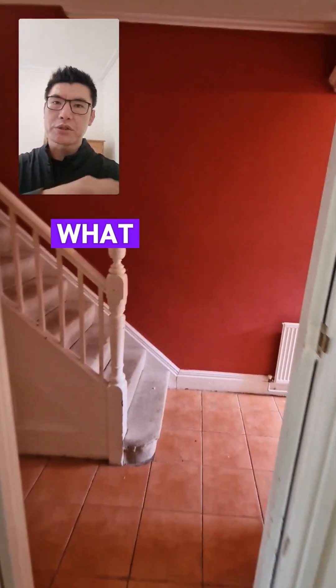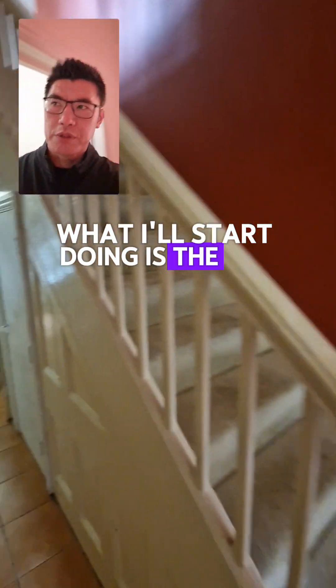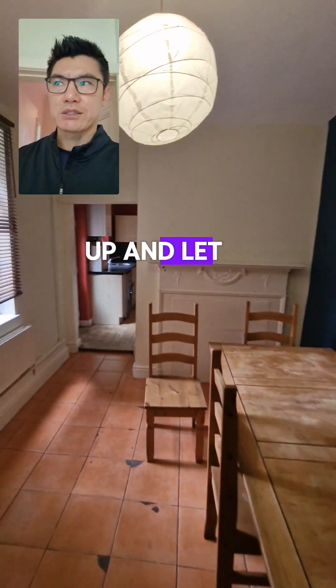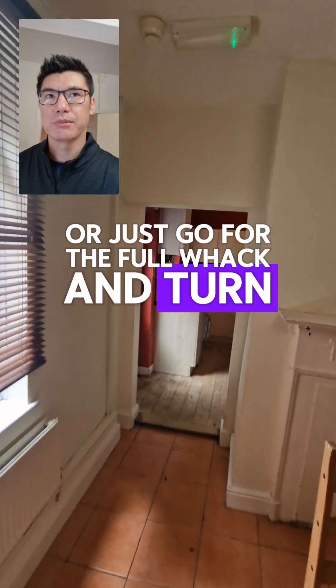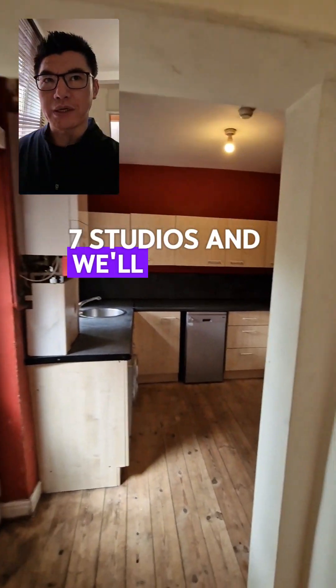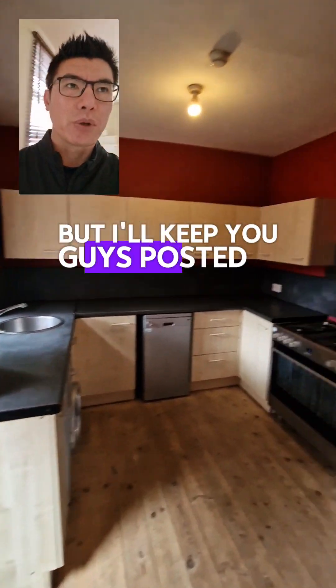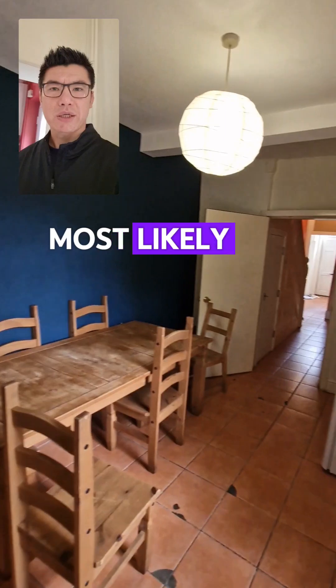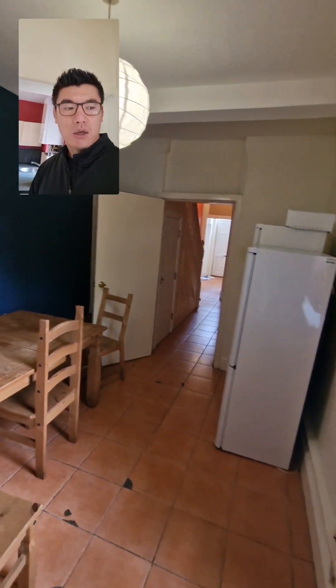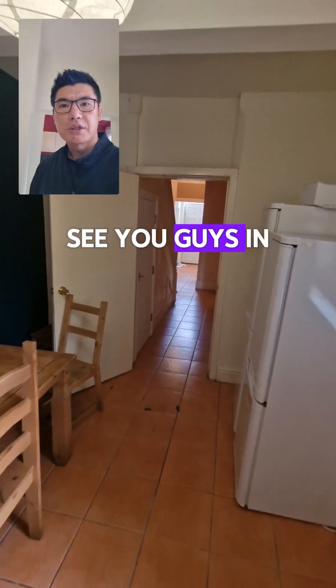Our investor client will make a decision on whether they want to keep it as is, tidy it up and let it out, or go for the full conversion into six or seven studios and rent them out. I'll keep you guys posted and will most likely do video updates along the way. Hopefully that's been helpful — see you in the next one!